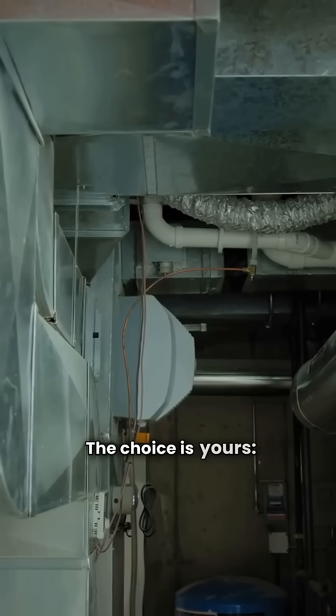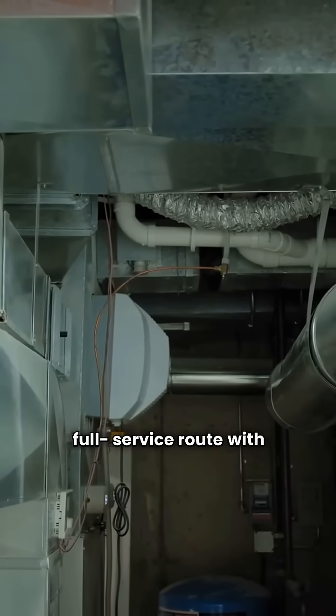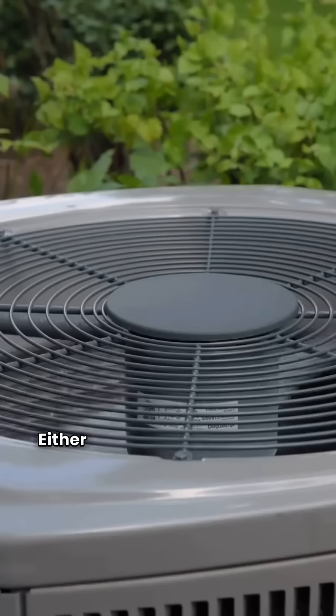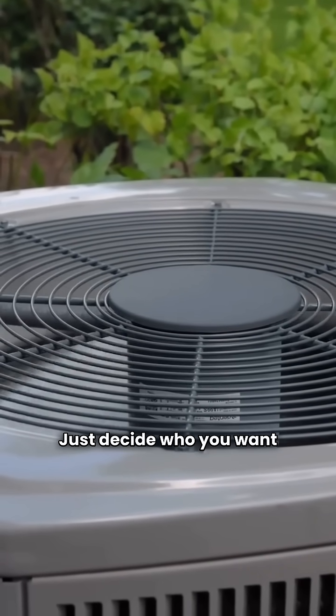The choice is yours: DIY with ACIQ or the full-service route with Comfortmaker. Either way, you're getting solid technology. Just decide who you want selling it to you.